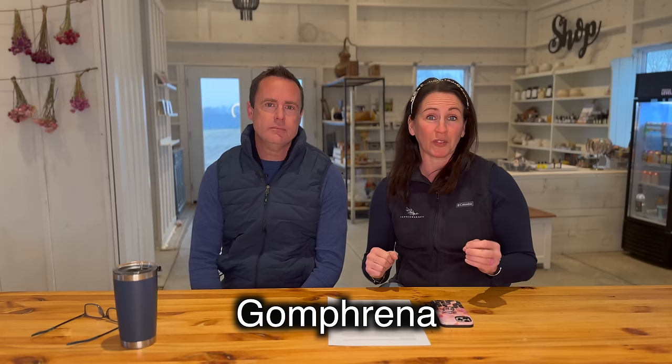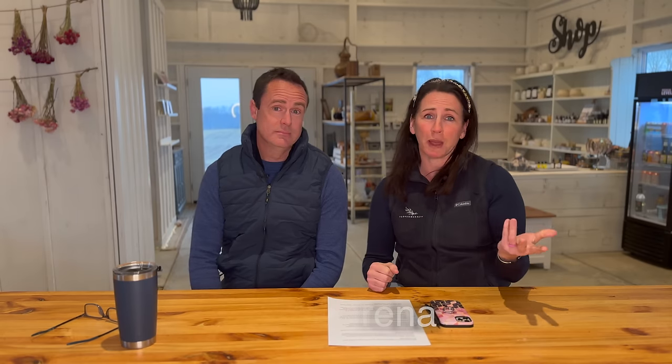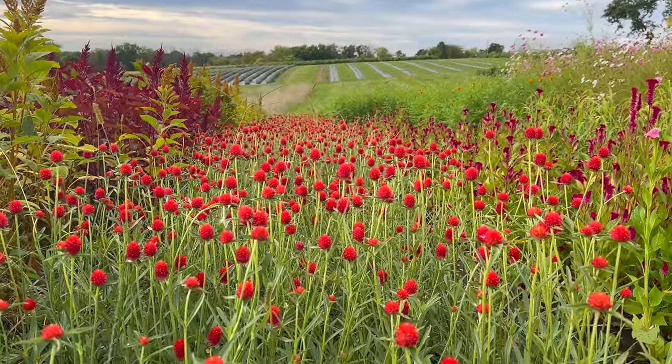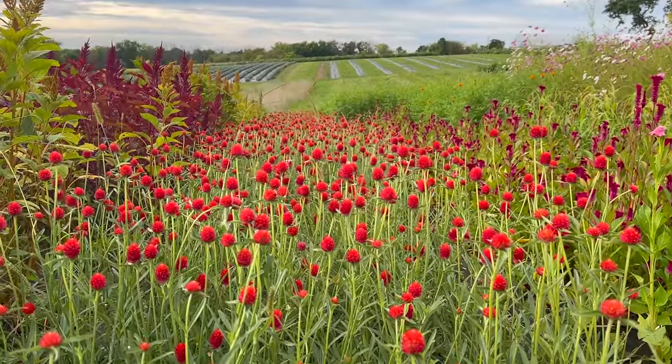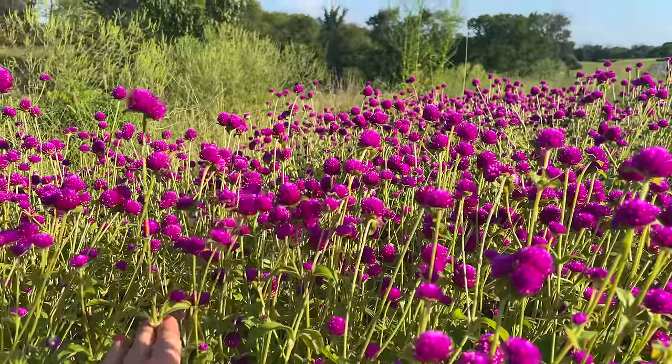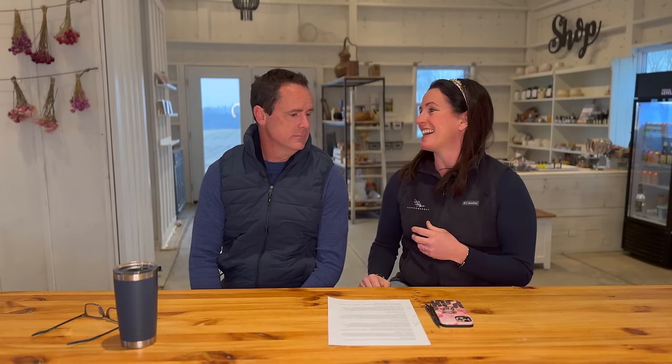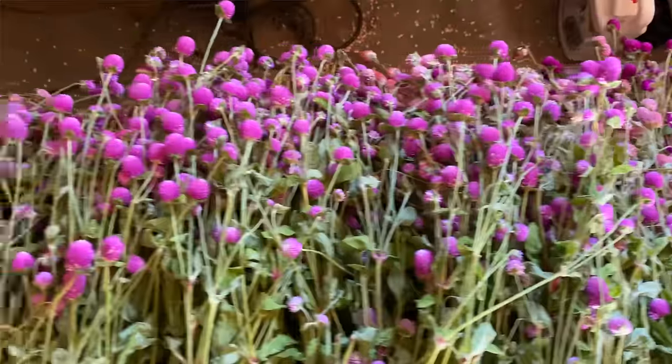The first one on our list is Gomphrina and Globe Amaranth. A lot of you are probably going to be surprised about this cut flower because it's really not that exciting, but it has a very interesting shape. It has a little ball on the top of the bloom — florists that we sell these flowers to actually call them dots. Surprisingly, it was a highly successful cut flower, both fresh and dried.